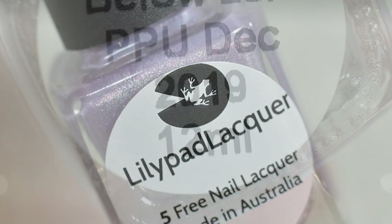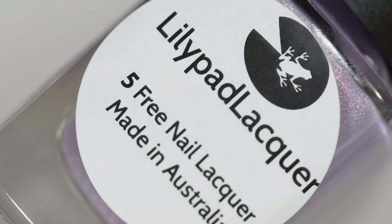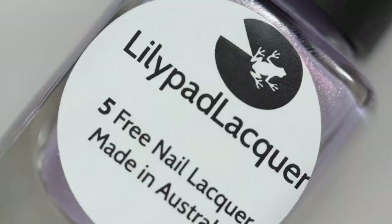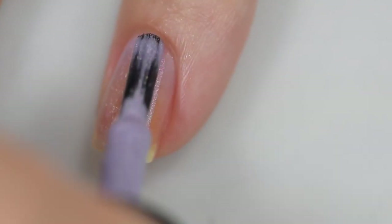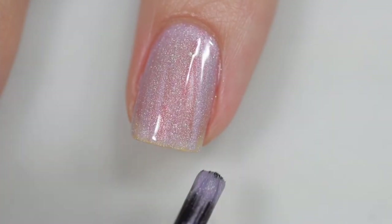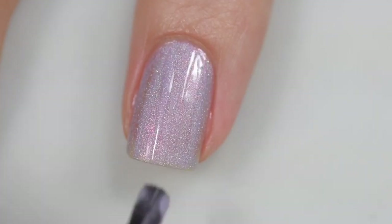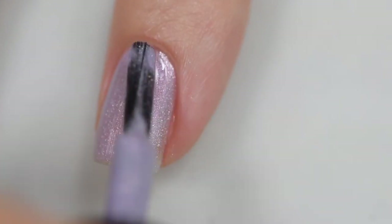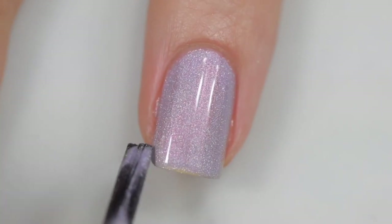This next polish is from Lily Pad Lacquer and it is called Below Zero. It is going to sell for $14 and there is no cap. This was inspired by an image from the internet and is described as a dusty pastel lavender scattered holographic with a pink sheen. The formula is excellent — it went on very smoothly and evenly, stayed right where I put it. Removal is also very easy and nothing in there is going to be textured or difficult to remove. My swatches show three coats of Below Zero without a glossy top coat, as per the maker's request.